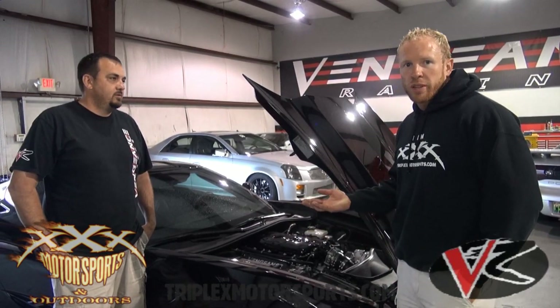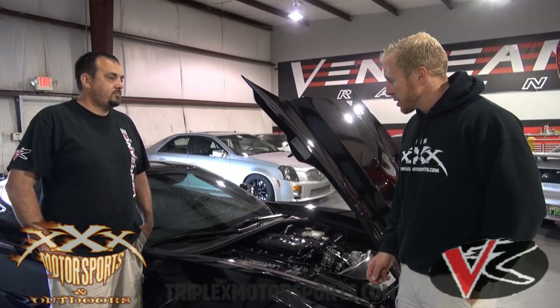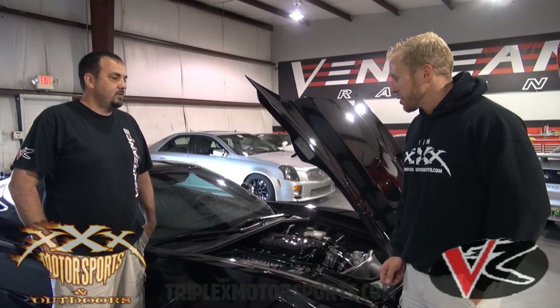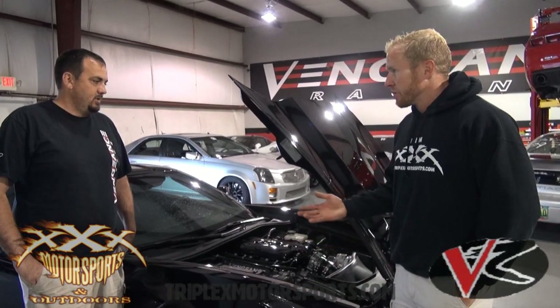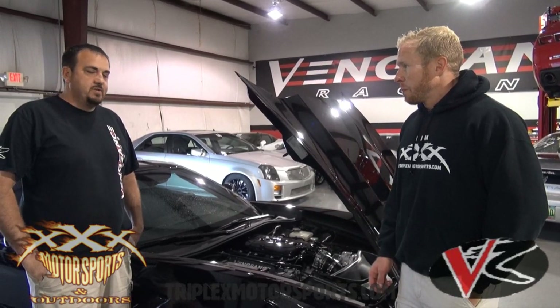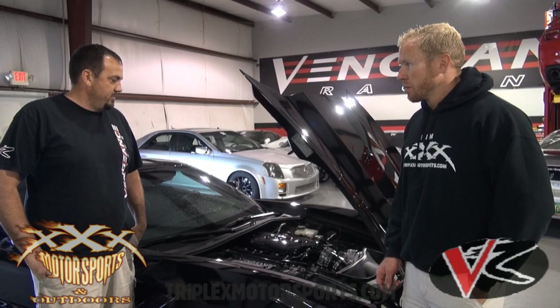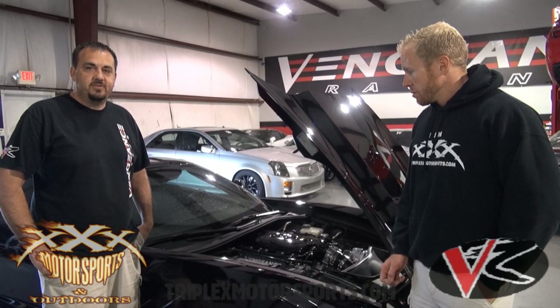The dual methanol injection is still utilized, which keeps us safe on timing and boost. We're on 93 octane with meth, 14 pounds of boost, at 19 degrees total timing. This is just an extremely reliable setup — it's not volatile, it's good for daily driving. The car is extremely safe, it's built to take a whole lot more and we don't expect to have any issues out of this car at all.